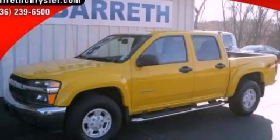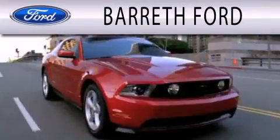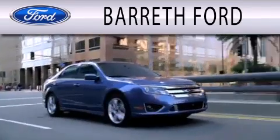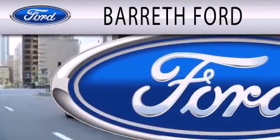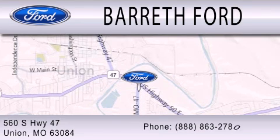Contact us today to arrange your test drive. Barreth Ford is dedicated to doing everything possible to ensure that the experience you have selecting your next vehicle is as pleasant as possible. We are located at 560 South Highway 47 in Union.